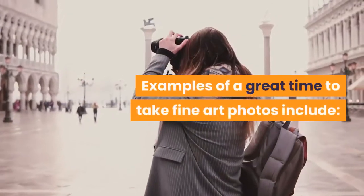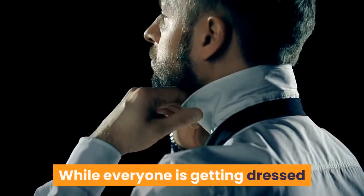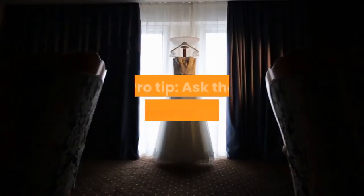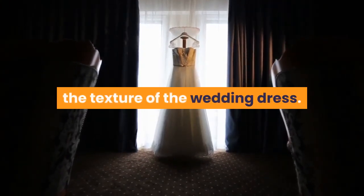Examples of a great time to take fine art photos include: while everyone is getting dressed, and when the couple first sees each other. Pro tip: ask the photographer to capture the texture of the wedding dress.